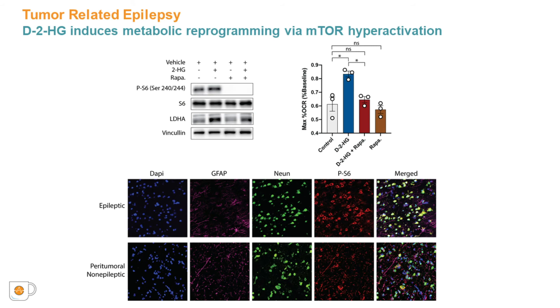Our data suggest a link between elevated neuronal activity and changes in metabolism in the context of IDH-mutated gliomas. One possibility is that these changes may involve mTOR signaling, which is both a major regulator of metabolism and has also been implicated in epilepsy. To examine this possibility, we probed for the phosphorylation of ribosomal protein S6, a surrogate marker for mTOR activation. Cells treated with D2HG exhibited increased phosphorylation. These increases in phosphorylation of S6 are eliminated when treated with the mTOR inhibitor rapamycin.